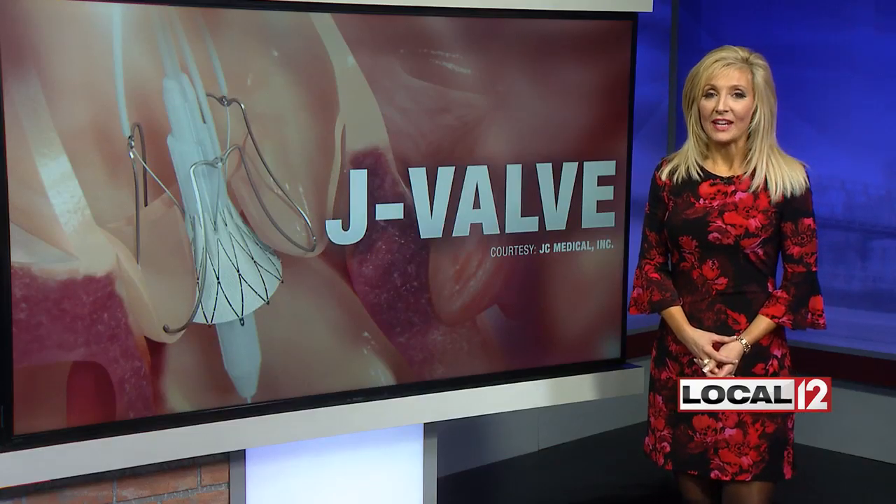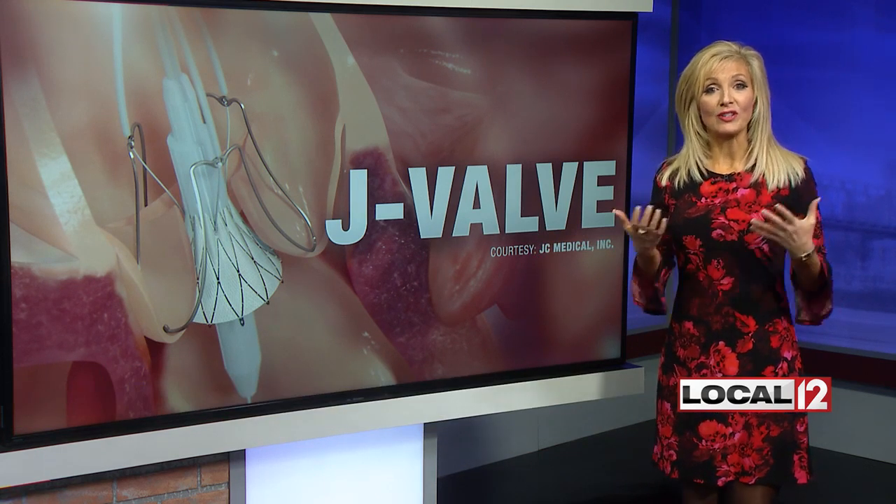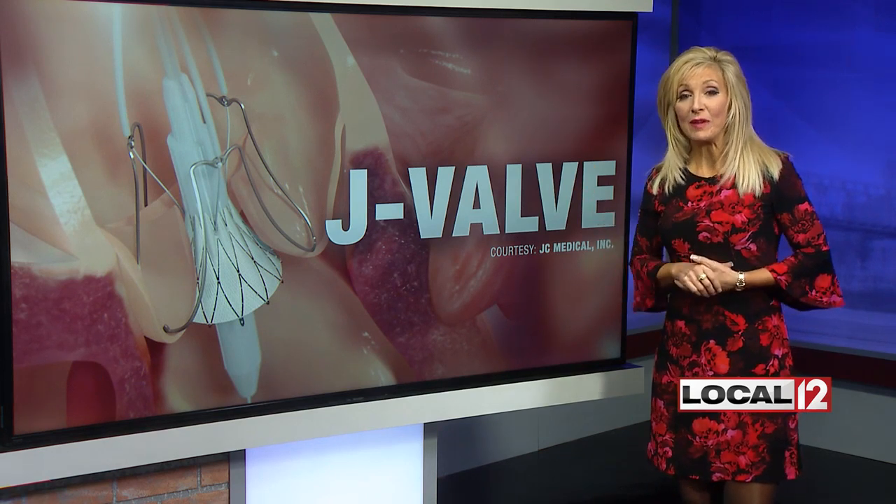High-tech help treating patients with heart failure. Health anchor Liz Bonas is here to explain how. A new valve getting national attention this Heart Awareness Month. Our goal here is to share breakthroughs that you've not seen or heard about before that help keep people alive.